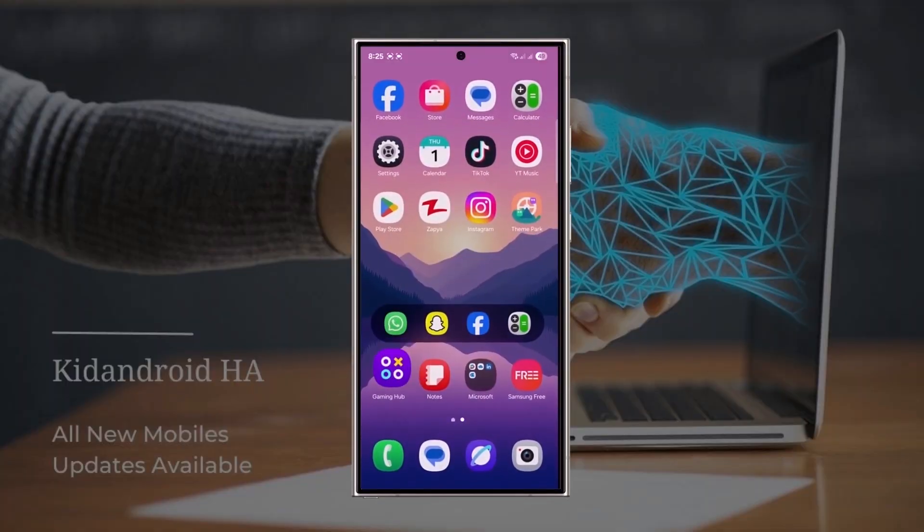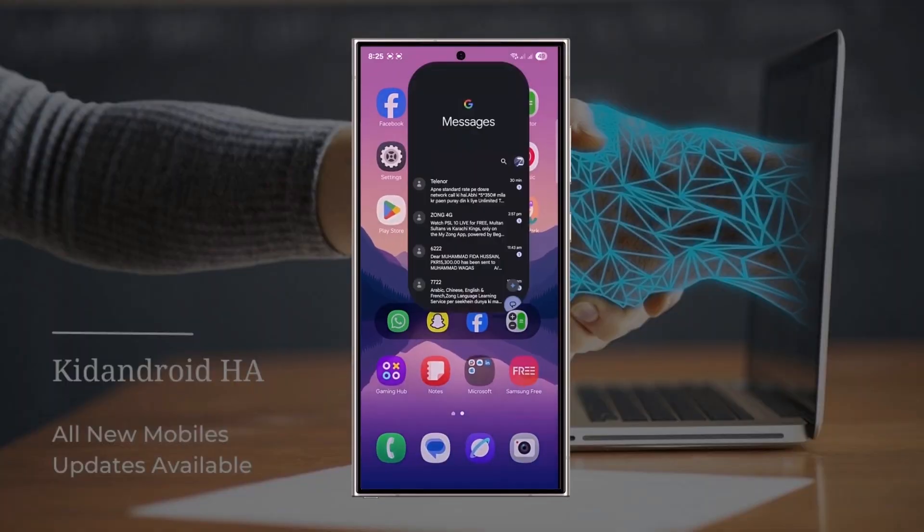Keep in mind, this list isn't final. I'll keep updating it as more info becomes available. Galaxy S series.